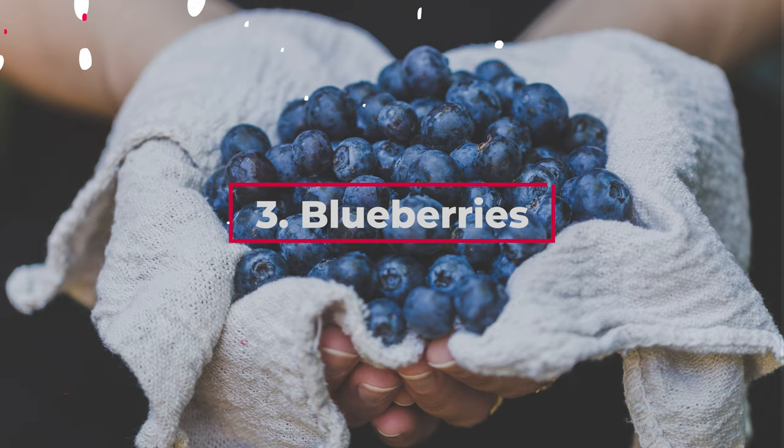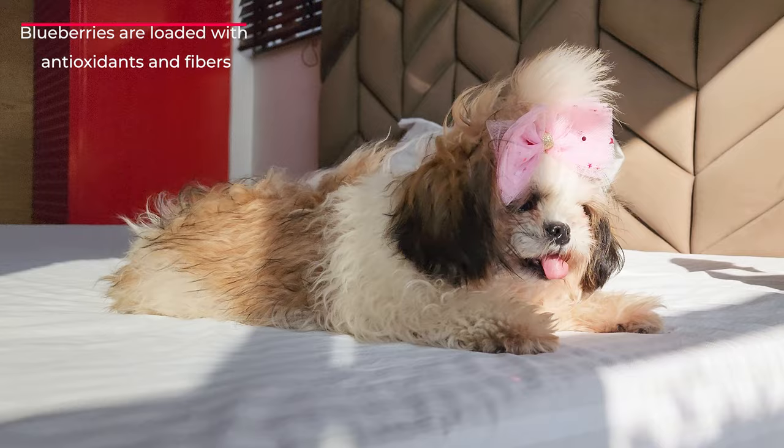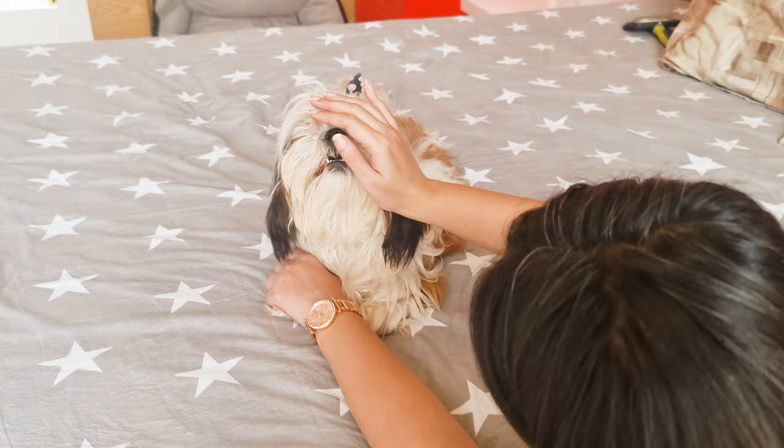Blueberries are loaded with antioxidants and fibers, making them an excellent snack for our Shih Tzus. My Bella just loves them. It's safe to give them about two tablespoons for every 10 pounds of their body weight.